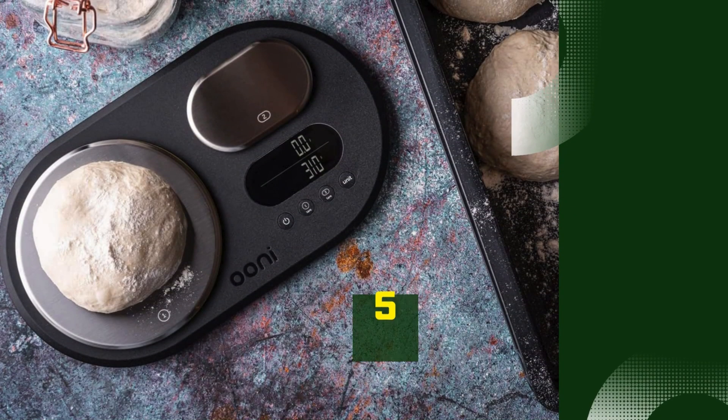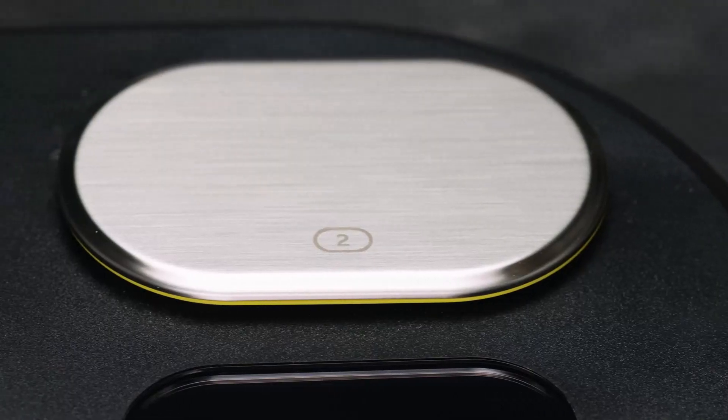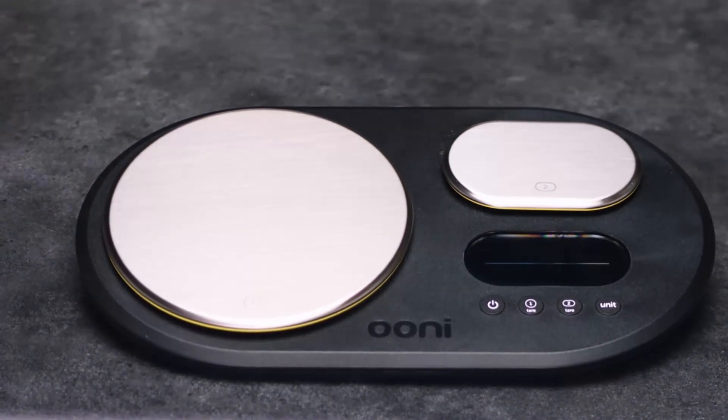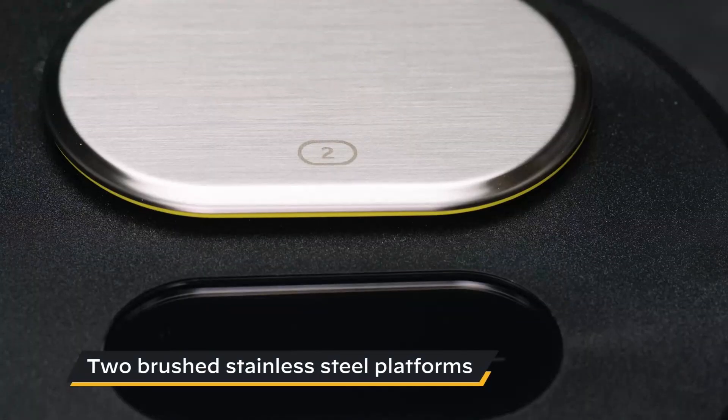Number 5: Uni Dual Platform Digital Scale. The Uni Dual Platform Digital Scale is a versatile and precise tool designed specifically for pizza lovers and home chefs. With its dual platform design, it allows you to measure both small, delicate ingredients and larger quantities with impressive accuracy.